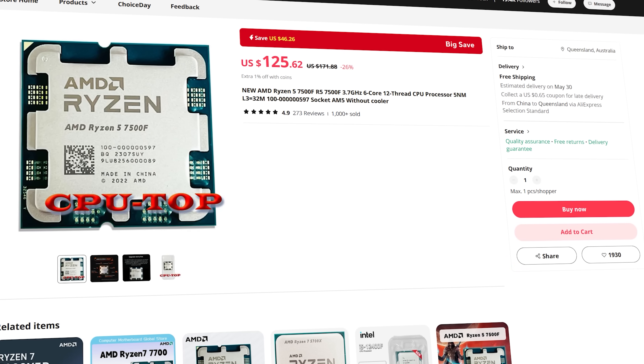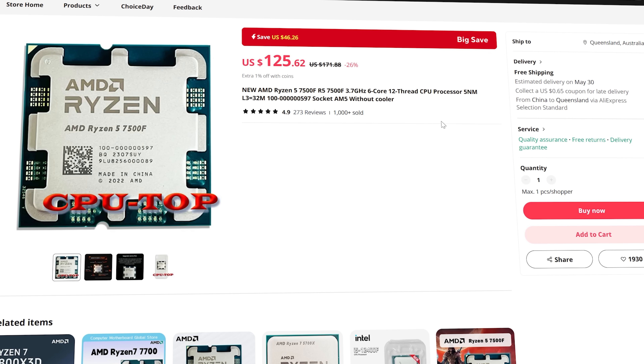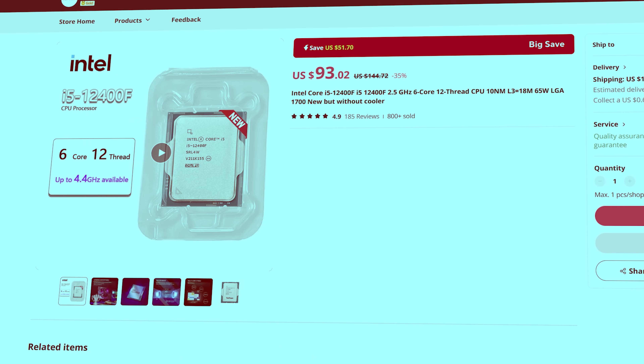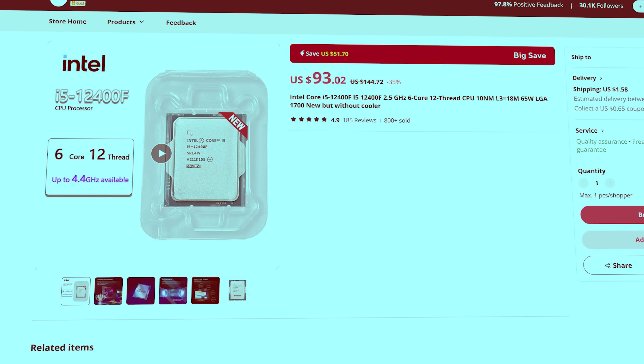If you are looking for the best value CPU at the moment, the Ryzen 5 7500F can be had for $125 currently, and also the i5-12400F, that can be had for under $100. Now these two CPUs are six cores, 12 threads, and they utilize the latest technology from both AMD and Intel.